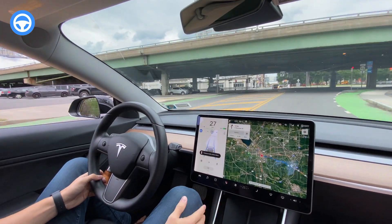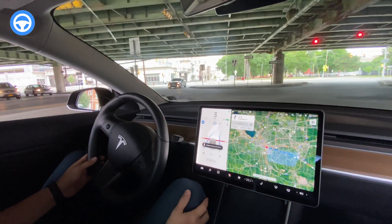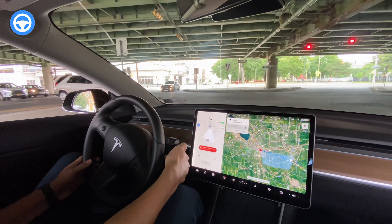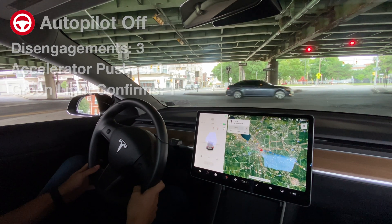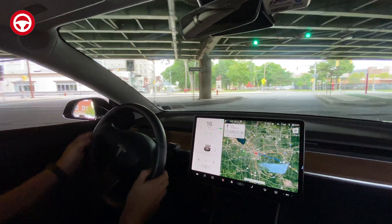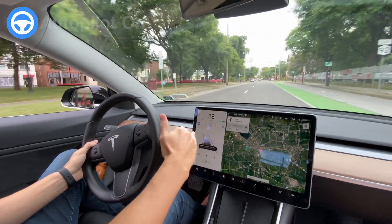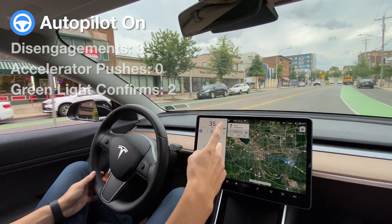Now we're approaching this intersection again. There have been some issues in the past. Last time we were the first car in line, autopilot just gave up here. Now it is seeing both sets of lights, but unfortunately autopilot did give up already, so I'll disengage here for the third time. Autopilot is still disengaged, but as soon as we get the indicator here, I'll re-engage autopilot. This light up here is green so I'll acknowledge it now.